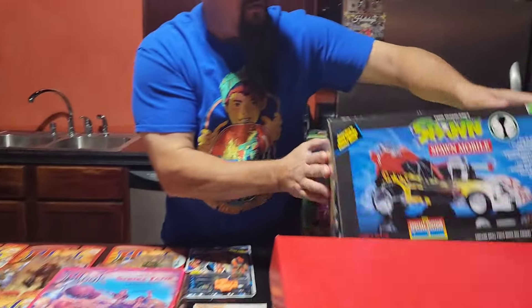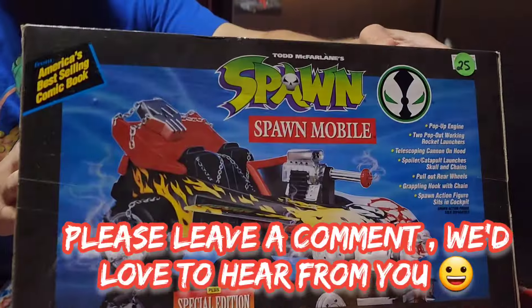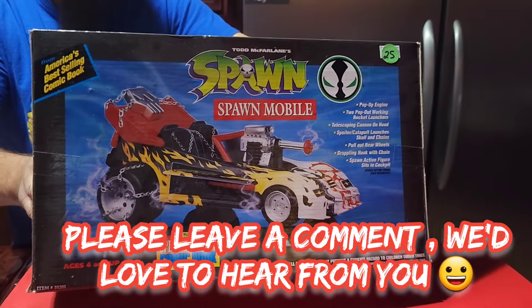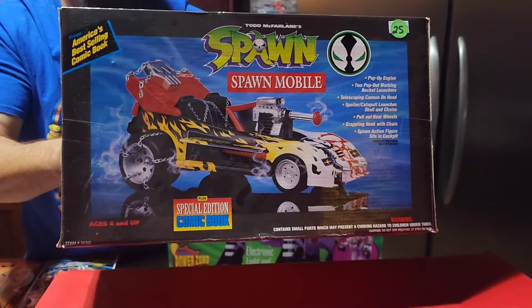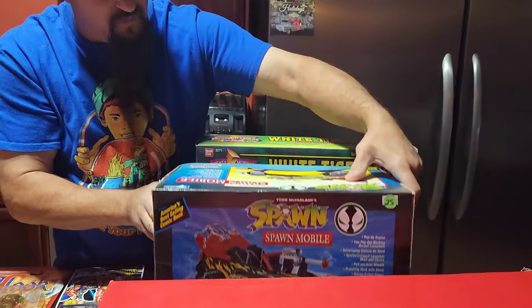Then we've got a Spawn vehicle. Spawn is really down right now — all you toy guys will know — but I got it for like $15 bucks. Couldn't really pass that up; that's a very, very good price.